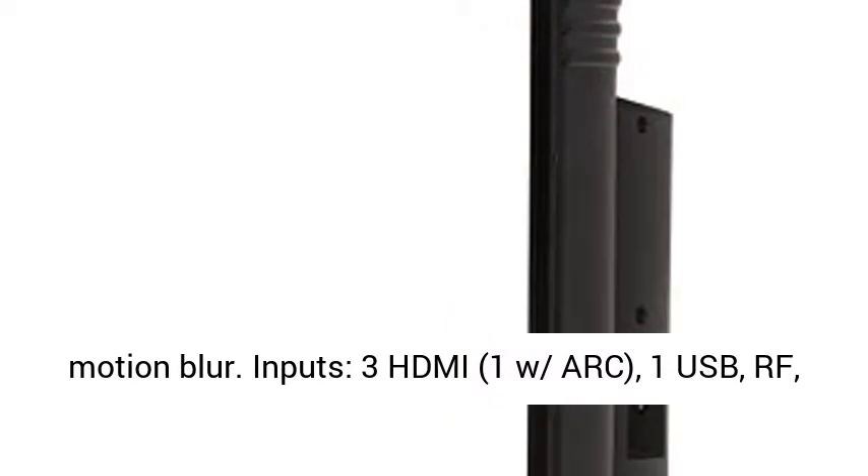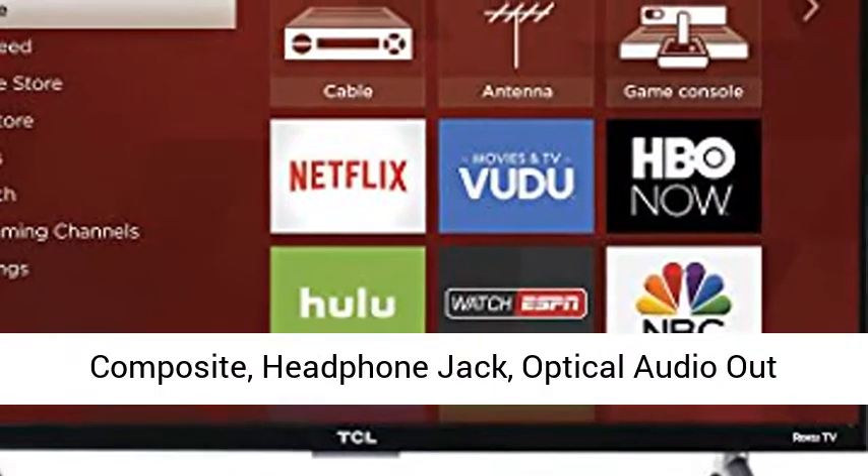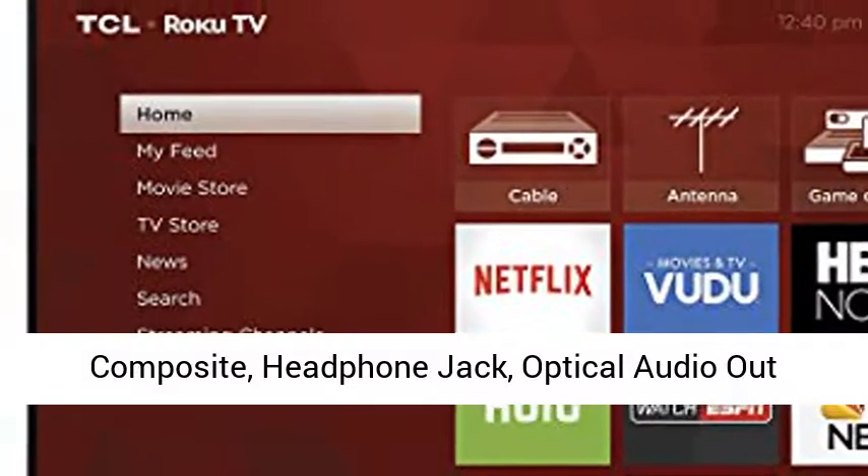Inputs: 3 HDMI (1 with ARC), 1 USB, RF, composite, headphone jack, and optical audio out.